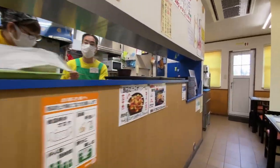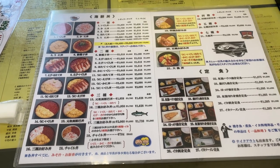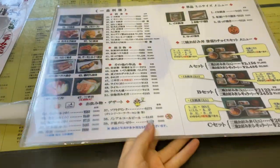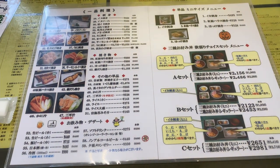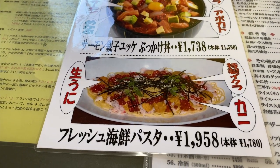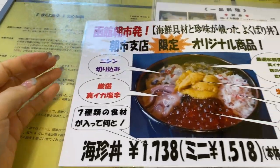Their menu is massive — you can choose from all sorts of different types of seafood Donburi or Teishoku rice sets. There's more choice on the back with tapas dishes and drinks. There's also a seasonal menu; the seasonal specials were salmon and salmon roe Donburi, fresh seafood pasta, and the greedy Donburi with everything on top of rice.